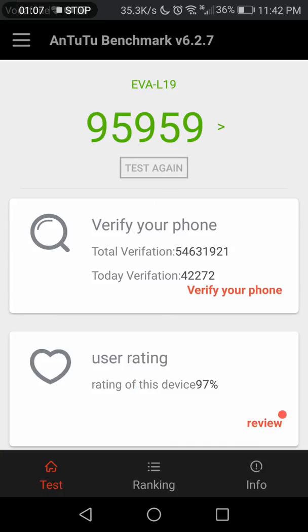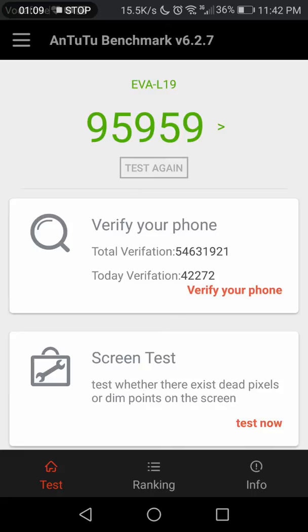Even the score has been improved on Antutu — it's 95,000, almost 96,000. So please update your Huawei P9 to the latest Nougat version. Thanks.